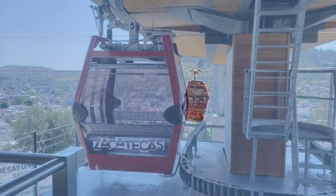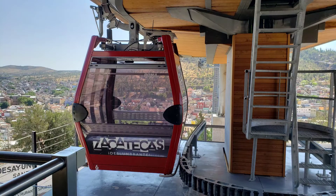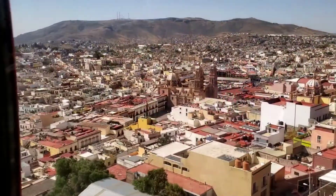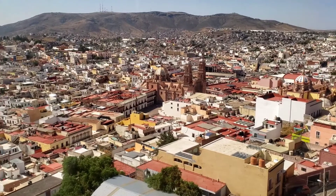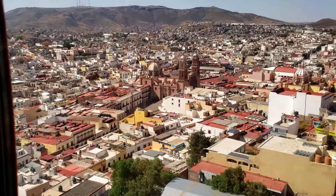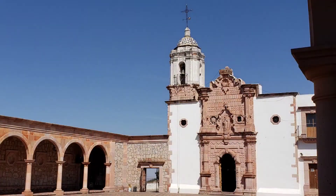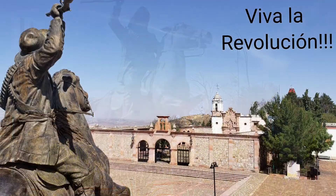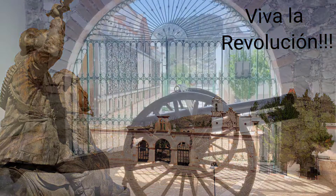By taking the cable car or teleférico to El Cerro de la Bufa, the view from the top is amazing. There's an old church at the top and a national monument dedicated to the heroes, mainly from the revolution. There's also the museum of the Battle of Zacatecas, which defined the Mexican Revolution in 1914.